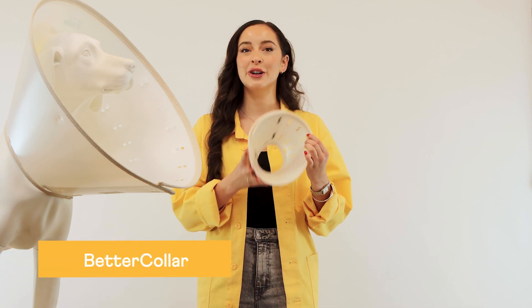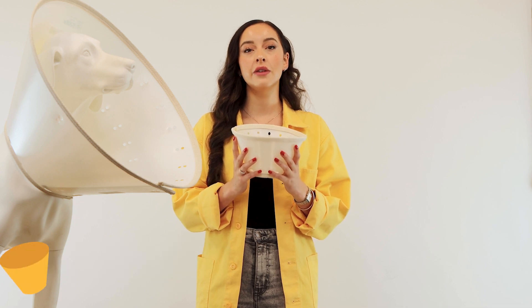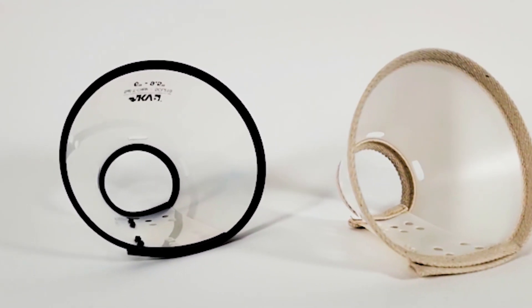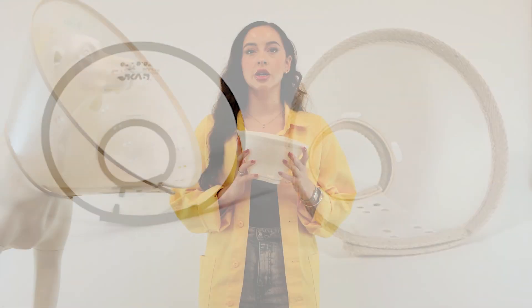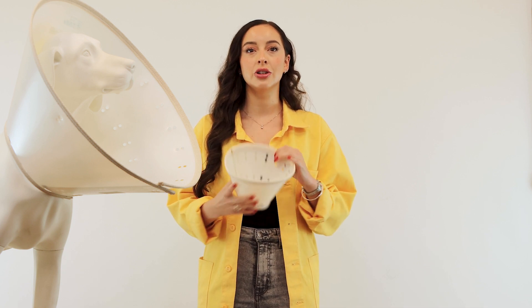Hi, my name is Tess and I'm with KVP International today to talk about our latest e-collar, the Better Collar. Our Better Collar is the first sustainable collar to be featured in our KVP Renewables product line. We created this collar to address the growing issue of single-use plastic products in the veterinary industry. These collars are just as durable and reliable as plastic collars.